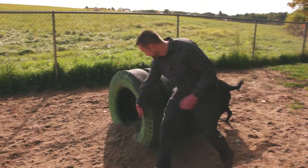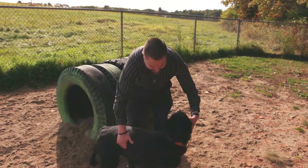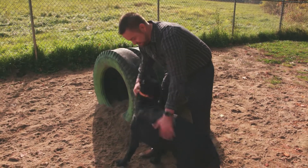Good boy, come on. This is Loki, the Thomas Team of Realtors mascot.